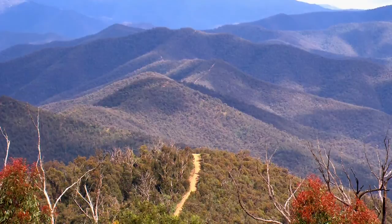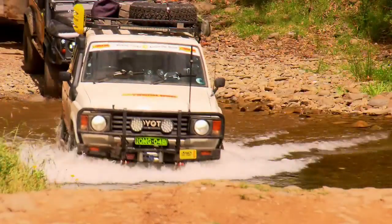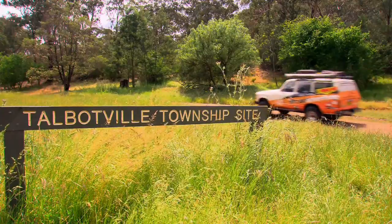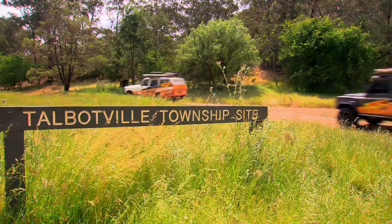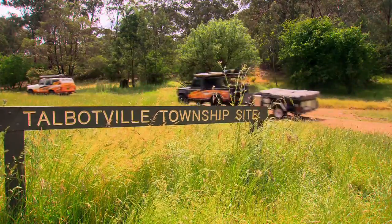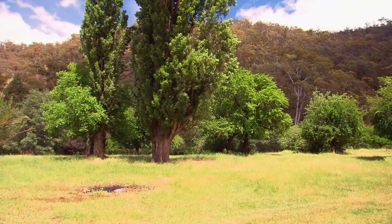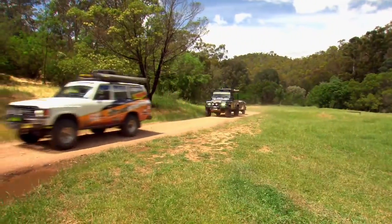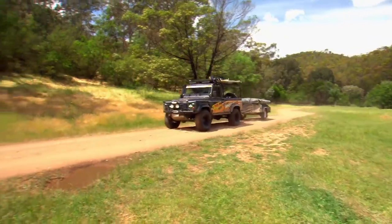We're following a route called the Wonongatta Drive, one of Victoria's iconic four-wheel drive trips. Our first destination is the old gold mining town of Talbotville, just a short drive from Dargo. Talbotville sprang to life when gold was found in the Crooked River in 1860, but vanished when the gold ran out. Today, Talbotville is a beautiful camping area bordered by the Crooked River.